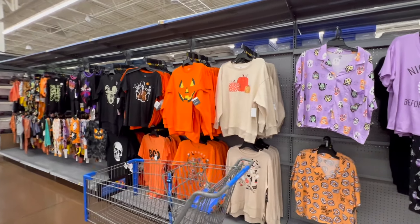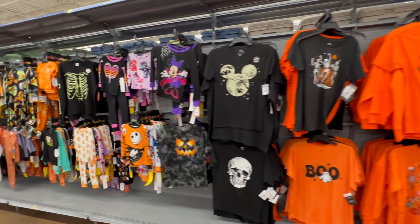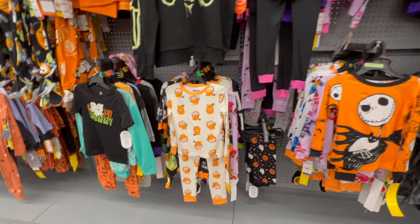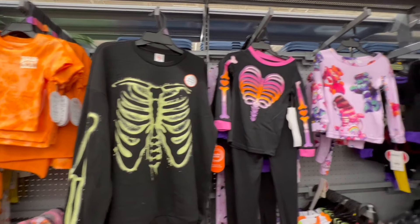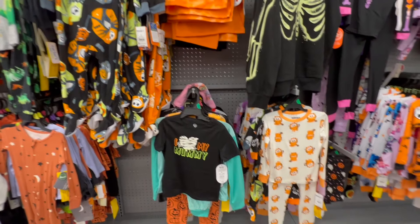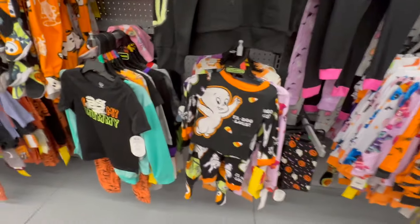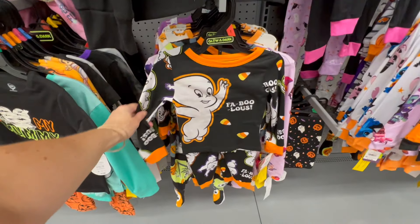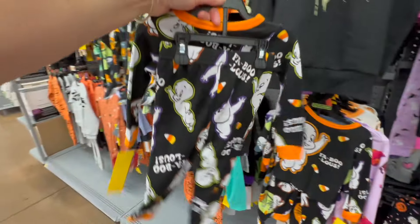We have more t-shirts and the cutest ever kids pajamas, you guys — the cutest ever! Some glow in the dark sweatshirts: we have Care Bears for $12.98, we have Garfield for $12.98. And Casper the Friendly Ghost — again glow in the dark — it says 'Fabulous, the friendly little ghost,' super cute.